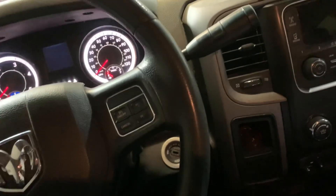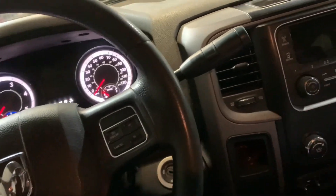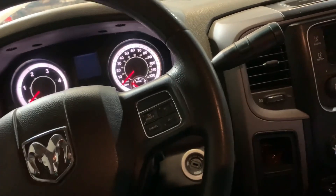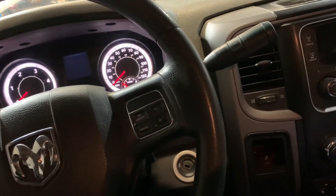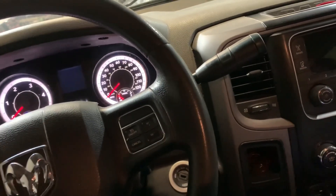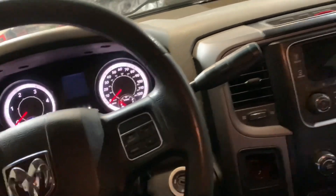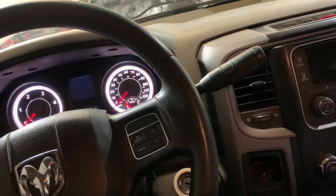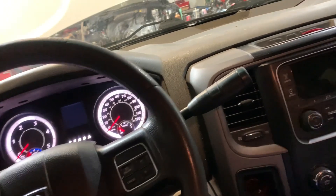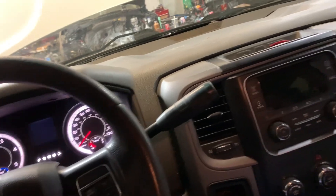We're checking out a truck here for a local transmission shop — they couldn't figure it out. 2016 Dodge Ram with a 68RFE automatic transmission, Cummins 6.7. This is actually the second transmission in this thing.